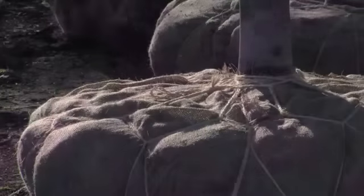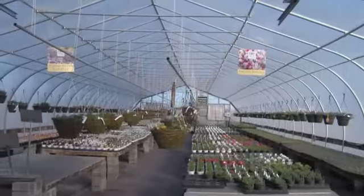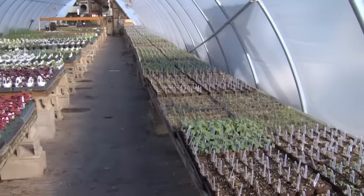All our balled and burlapped stock is grown right here on this farm. We produce a great number of unusual annuals and perennials.